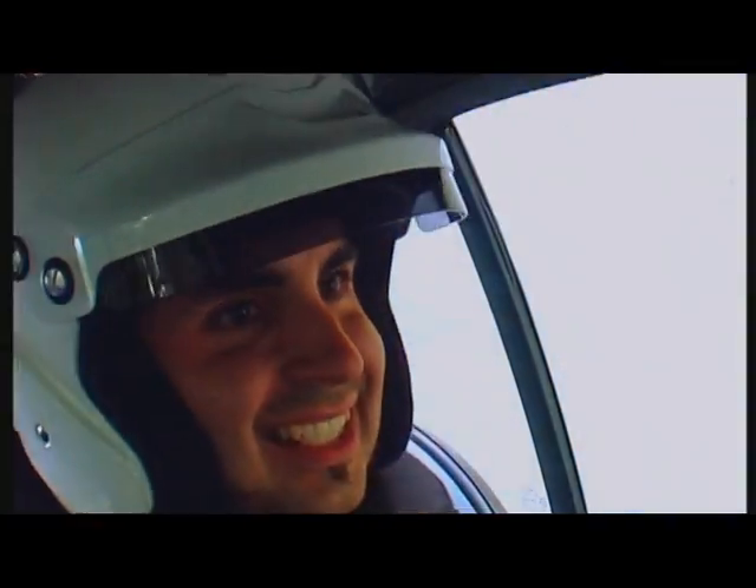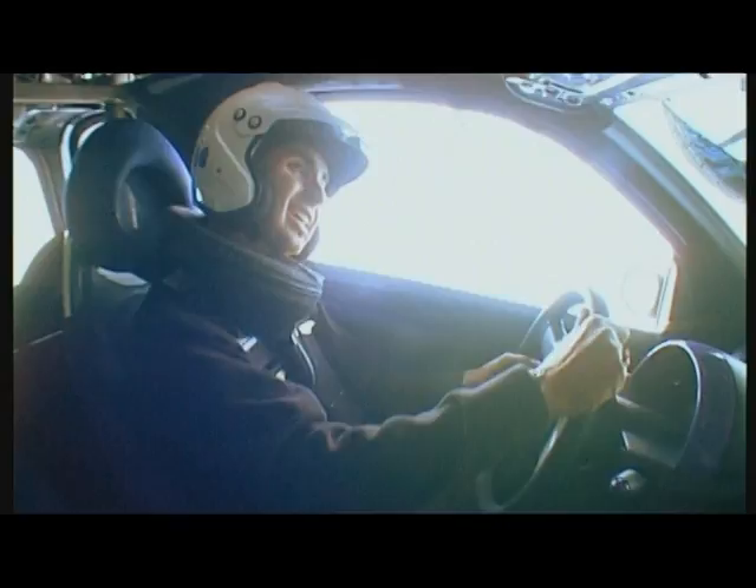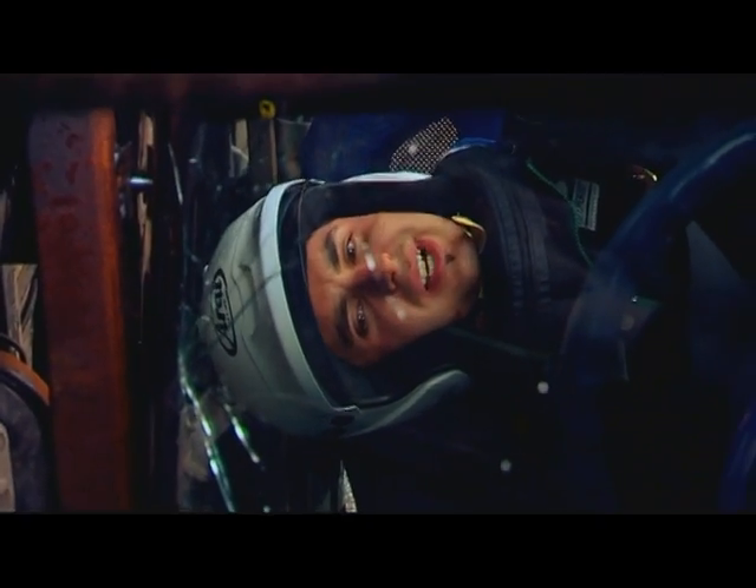Are you all right? Yeah, I'm all right. I need the toilet, I tell you.